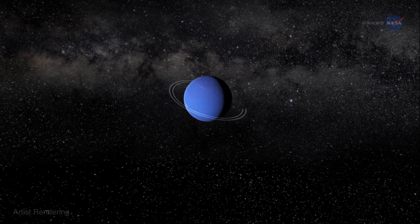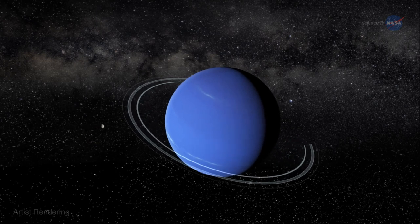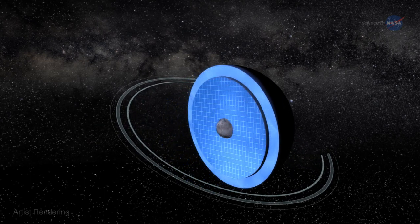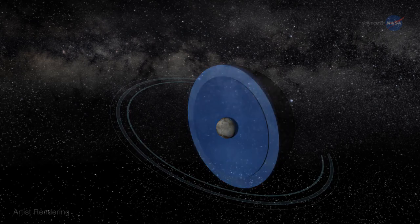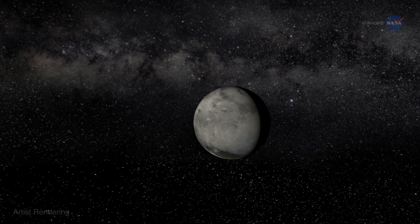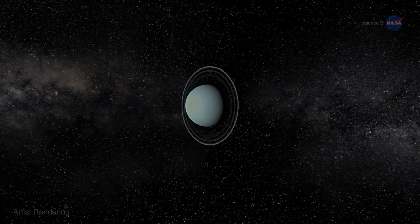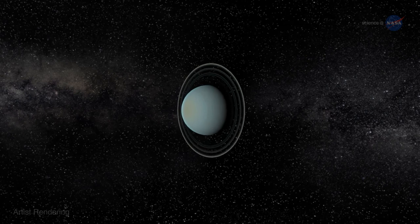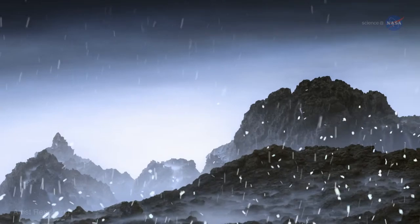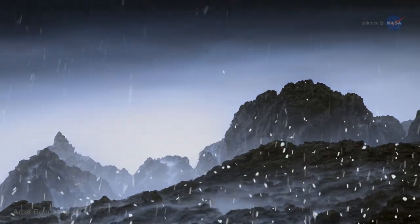For many years, especially since 1989 when Voyager 2 flew past Neptune and measured its gravity field, astronomers have known that the blue giant harbors a secret world inside. Hidden deep below the azure cloud tops lies a rocky core not much larger than Earth. Uranus has one too. These worlds within worlds could have exotic properties including scorching hot oceans and diamond rain. If only researchers could peel back the clouds for a closer look.